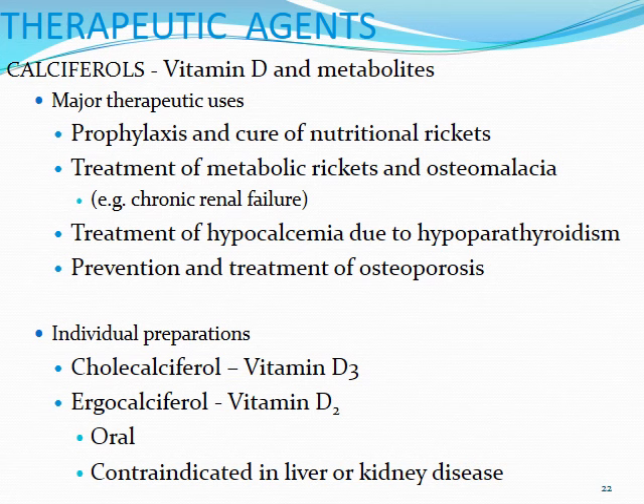First off we'll talk about the calciferols, which is basically just the broad name for vitamin D and the different metabolites. Major therapeutic uses include the prophylaxis and cure of nutritional rickets, which is issues where you have weak bones brought about by insufficient calcium intake within the diet. You also have issues of chronic management of metabolic rickets and osteomalacia. The difference between nutritional and metabolic rickets is that with metabolic rickets, it's more of an issue especially in chronic renal failure patients, where they actually will end up holding on to too much phosphate and calcium. When you mix calcium and phosphate together, they can actually precipitate out, which can decrease levels of both components within the blood. Vitamin D will also be useful for patients who have hypoparathyroidism and subsequent hypocalcemia, as it will help draw in more calcium from the GI tract into systemic circulation and also prevent elimination within the kidneys. And it's useful for the prevention and treatment of osteoporosis.